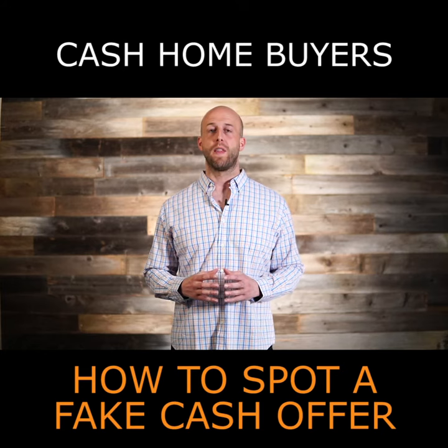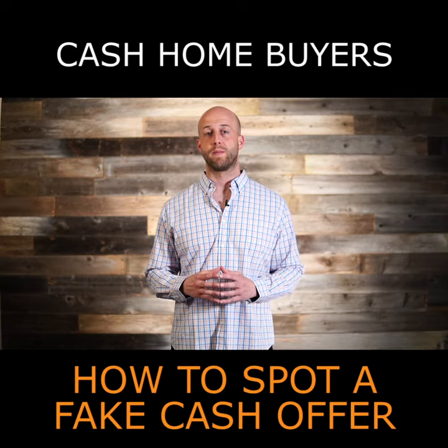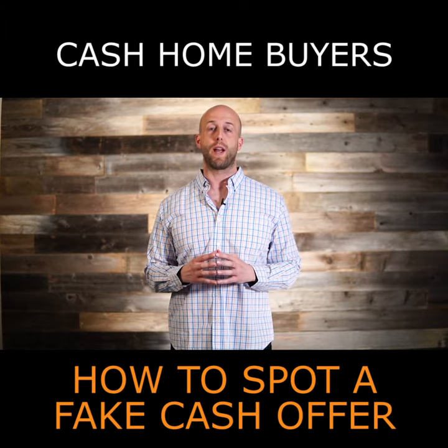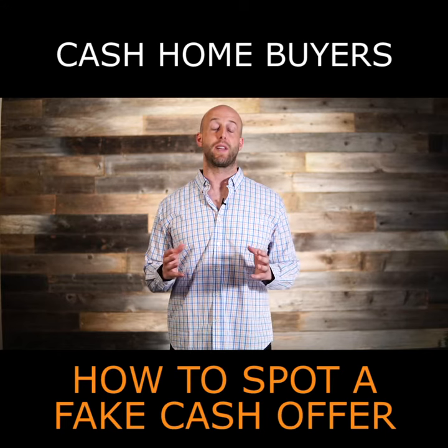In this video you're gonna learn that not all cash home buyers are the same and how to spot the fake ones. Number one, the highest offer is not always the best offer. Sure, you can have a great offer from a great cash buyer and it could actually be the highest offer — but typically that's not the case.